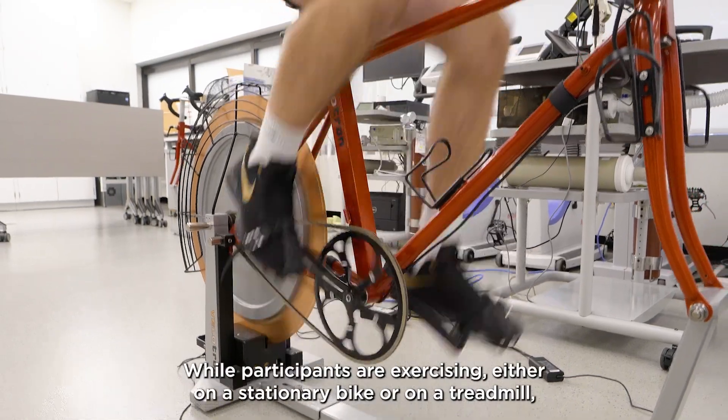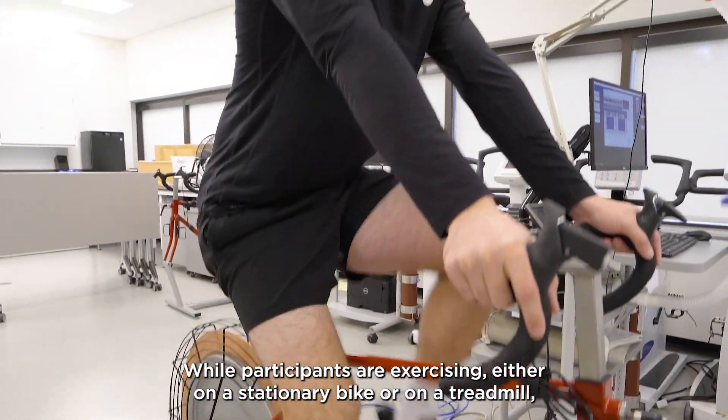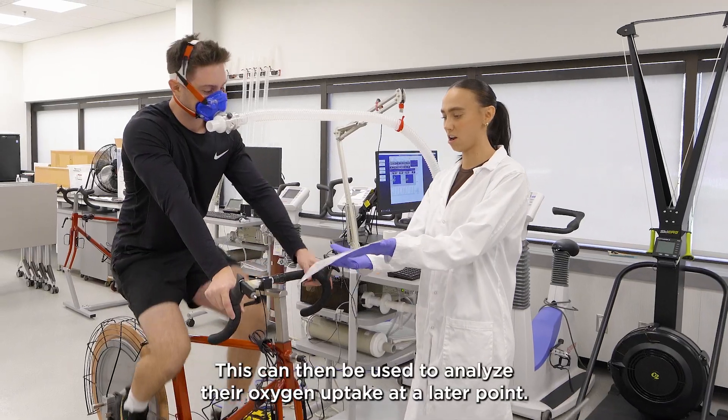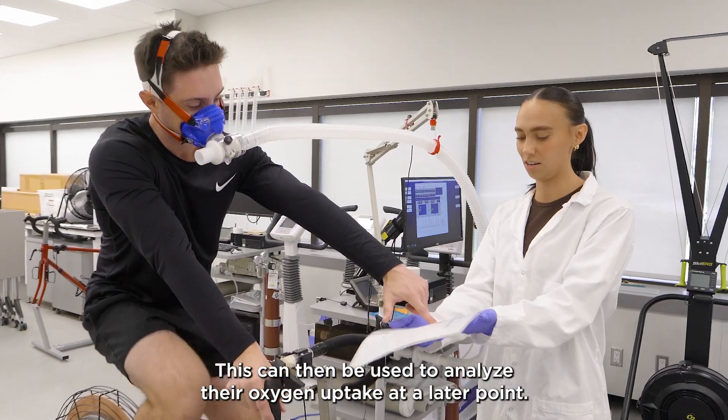While participants are exercising either on a stationary bike or on a treadmill, they have a specialized mouthpiece on their face which collects their oxygen. This can then be used to analyze their oxygen uptake at a later point.